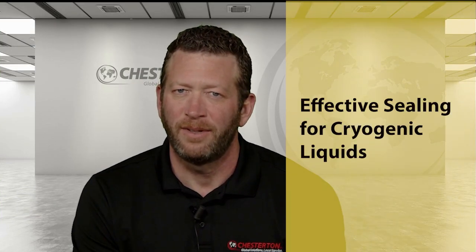Hello, my name is Ron Taylor. I am a product manager for Chesterton's engineered polymer solutions. Today I would like to talk about sealing at low temperature.